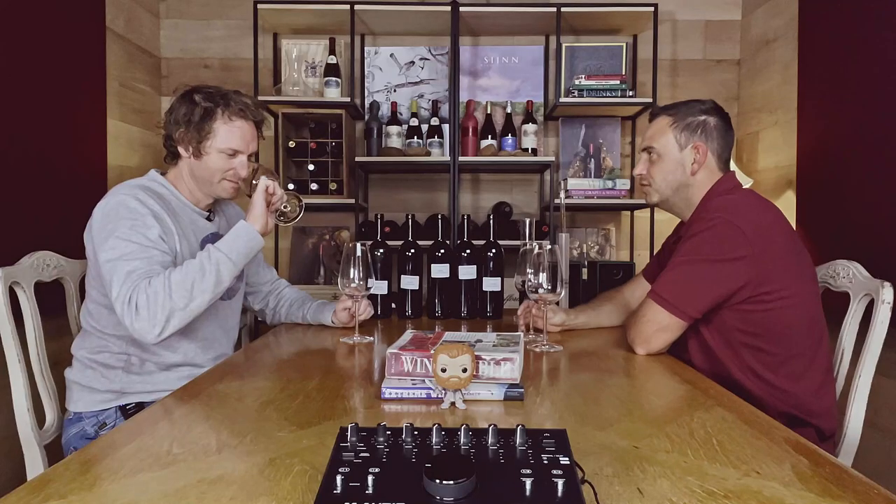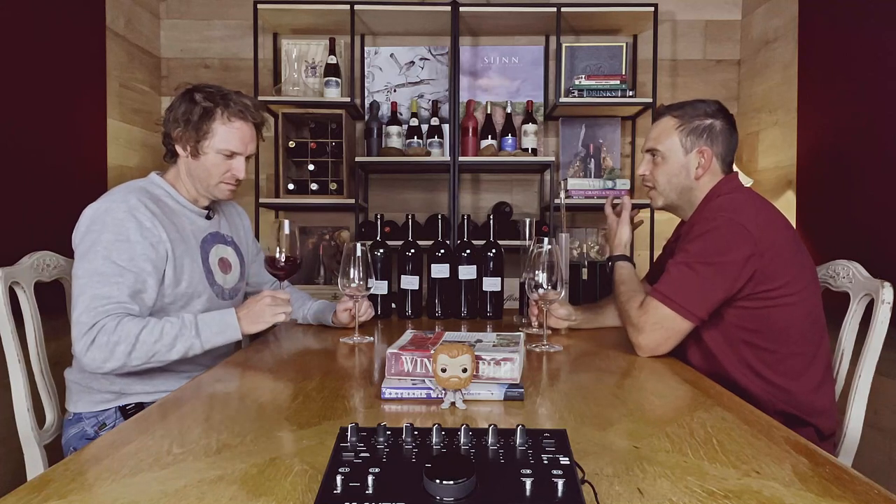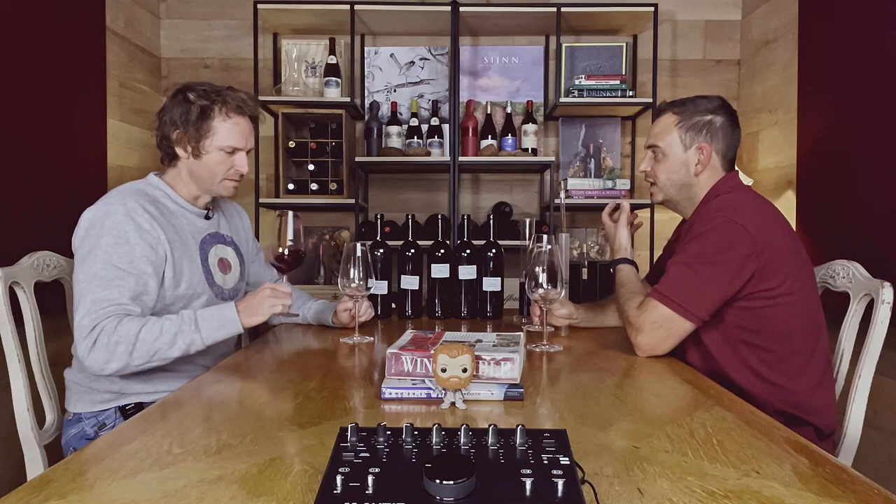Moving to Merlot — if the Cabernet Sauvignon is the skeleton, the Merlot is the flesh. It fills in all the nooks and crannies and creates a lot of volume. In South Africa, Merlot often gets a reputation as thin blending wine, but Charles says their Merlot is the opposite — more like Pomerol, with a lot of density to it. It shows lots of purple fruit and is quite viscous.